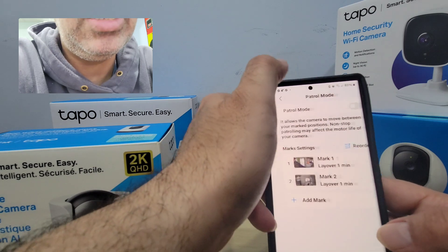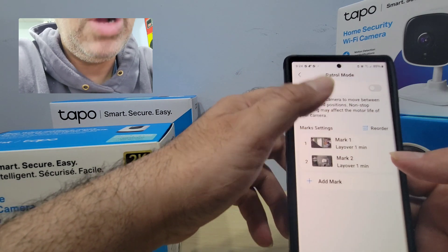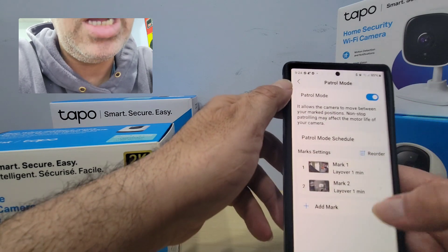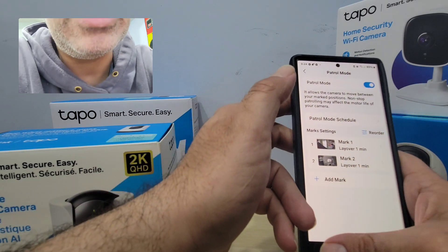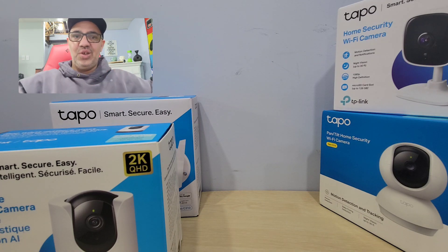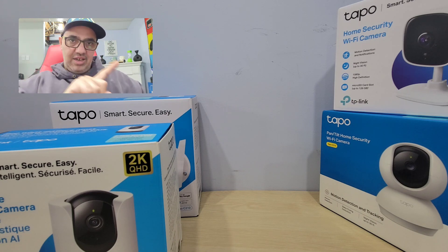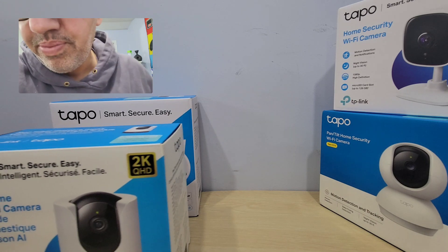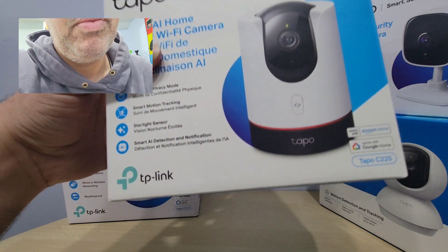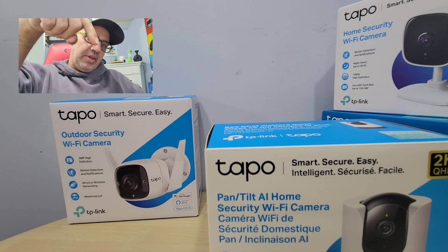I can actually turn the patrol mode on — I've marked two places for the front door and the back door. Now this automatically checks out both doors. So if you have a garage door, a patio door, or two doors to your house, this can cover both. This is my Tapo C225 — I love this, definitely recommend it. You can check them out on my website.